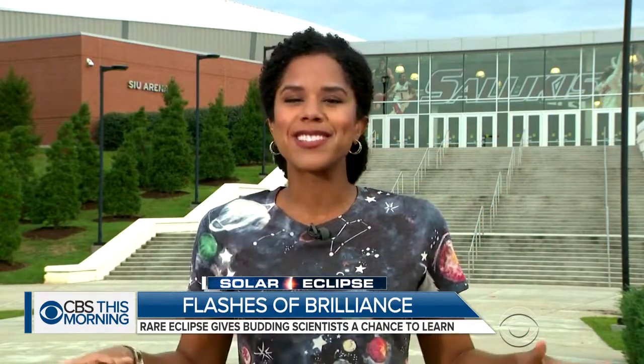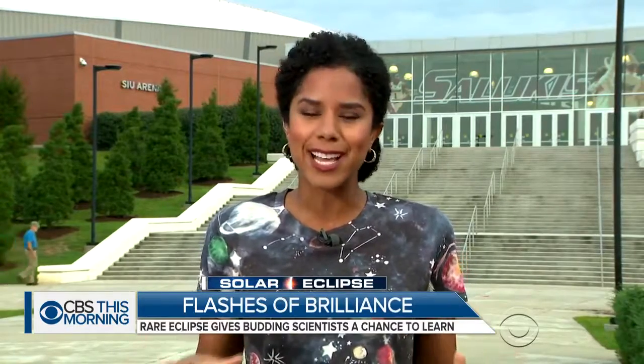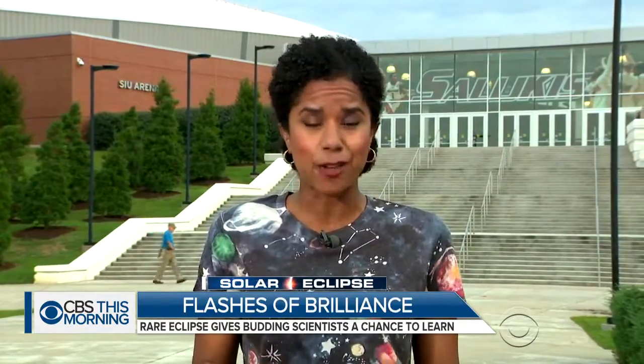Yesterday, this campus was full of volunteer scientists and their telescopes. They were working as NASA's Citizen Army on a mission to collect as much data as possible on the eclipse. And that they did — together they produced more than 4,000 images, an astronomical amount.